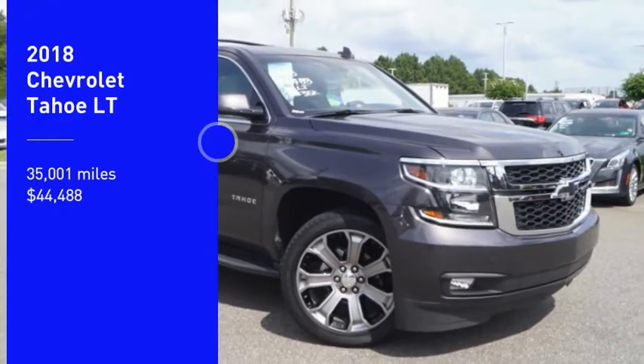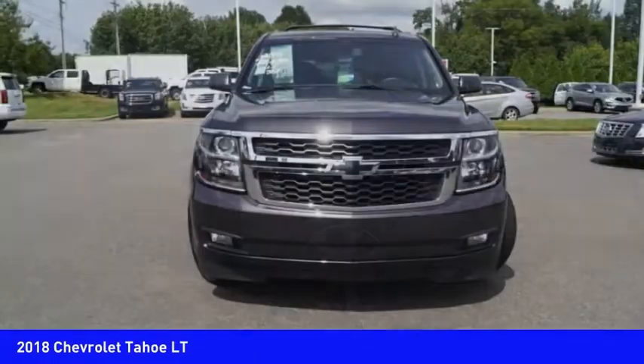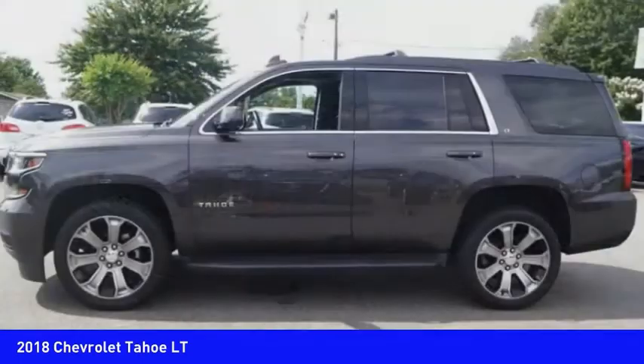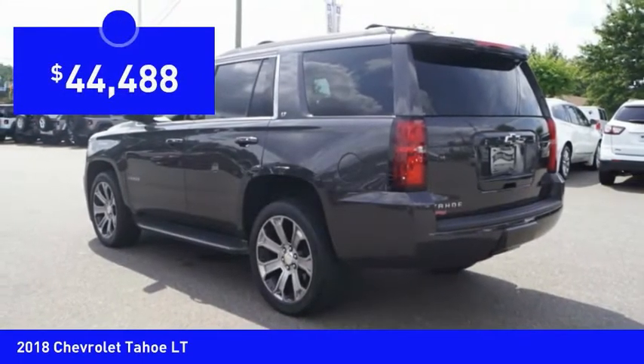Come test drive the 2018 Tahoe. Tahoe has been the best-selling sports utility vehicle, accounting annually for more than 25% of all full-size SUV registrations in the United States, and is priced below $45,000.